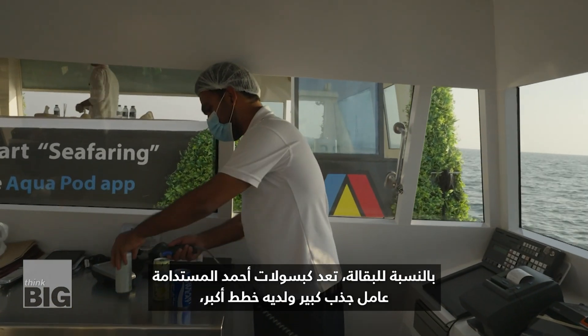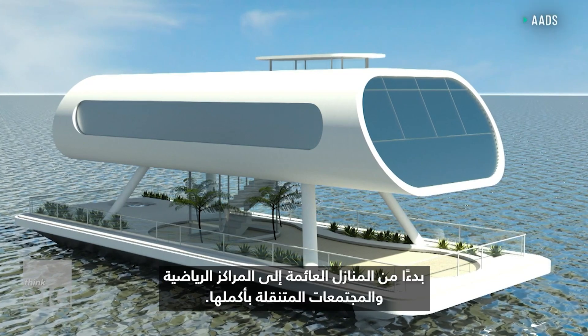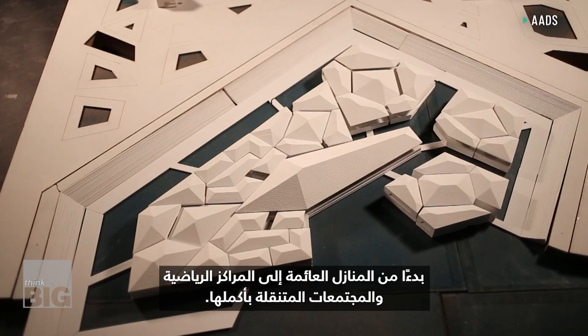For groceries, Ahmed's sustainable pods are quite an attraction, and he has bigger plans — from floating homes to sports centres and entire mobile communities.